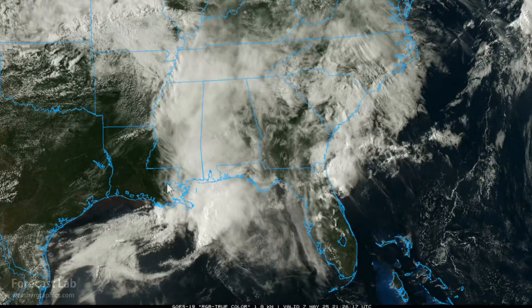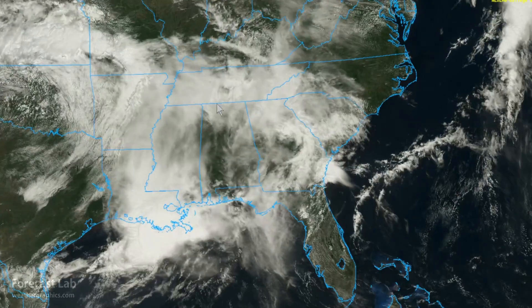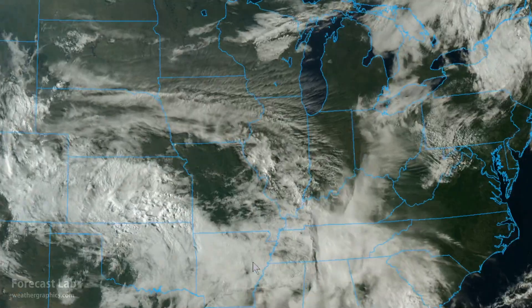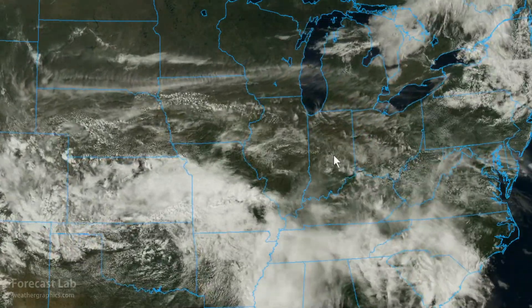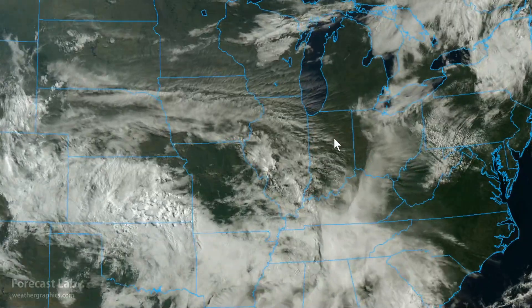Let's go back to this morning. Take a look at the northern edge of this cloud field — you can see it moving northward and forming kind of a gravity wave across the Ohio River Valley. There it is surging through Memphis and then Paducah. That little gravity wave — a little oscillation in the buoyancy field being carried with the upper-level flow.